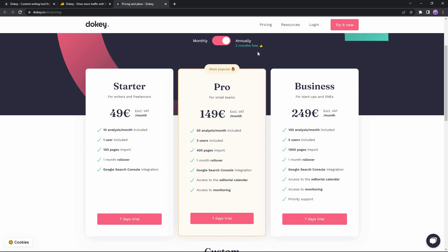Keep in mind that if you buy the annual plan you get two months free. The Starter package costs $49 and lets you do 10 analyses every month. The Pro package costs $149 with 50 analyses per month. The Business plan costs $249 allowing 100 analyses per month. There is also a monthly plan which costs $59 for Starter, $179 for Pro, and $299 for the Business package.